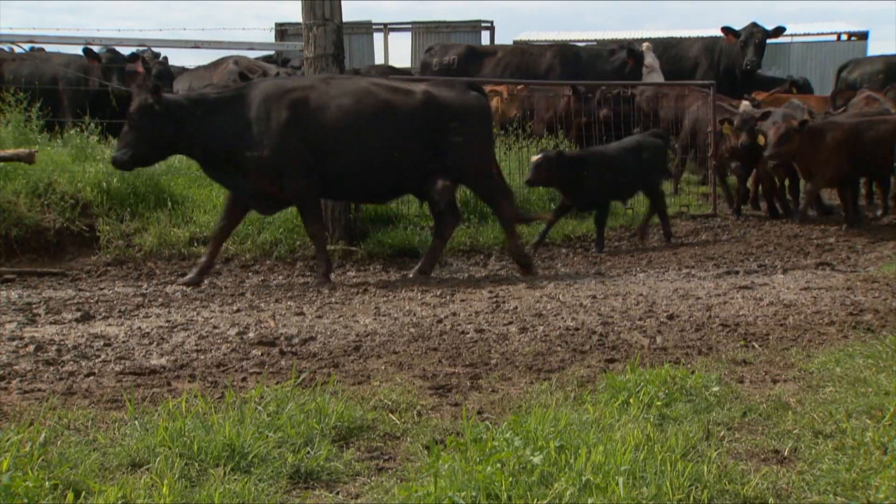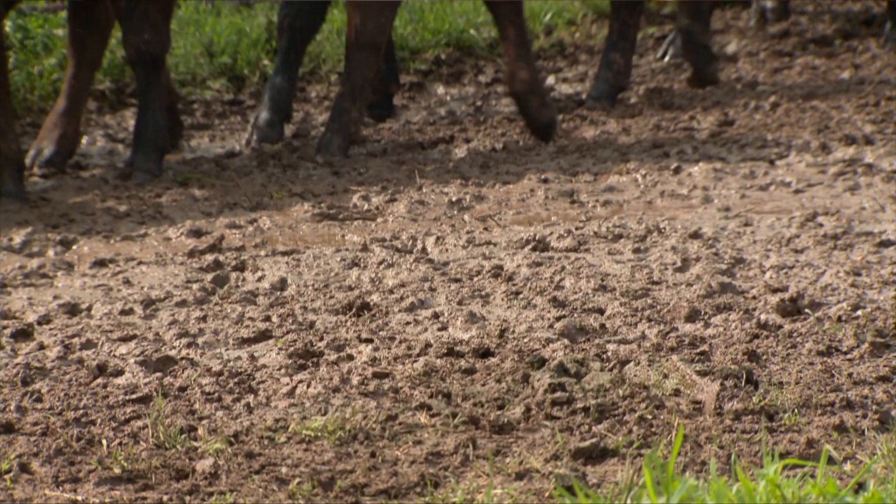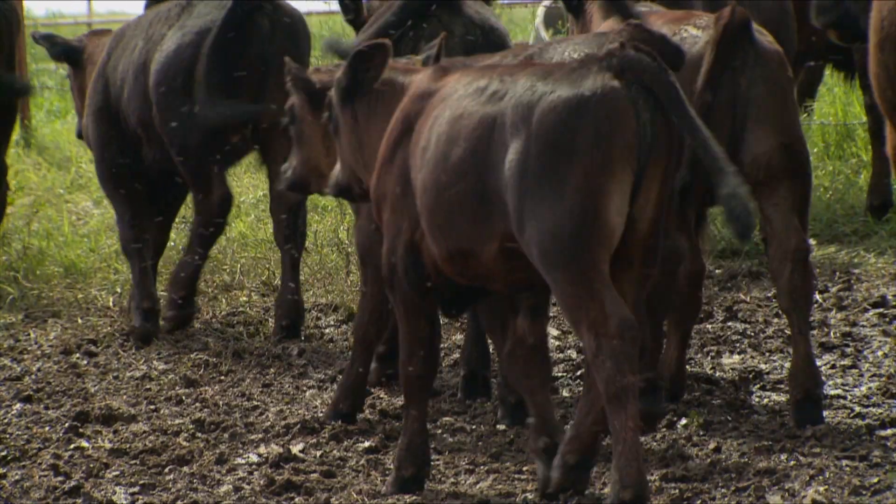If you'd like to learn more about foot rot, go to the Sunup website at sunup.okstate.edu, look under show links, and you'll find a link to the fact sheet called 'Foot Rot in Cattle.' It has a whole lot more information about this subject that will be helpful to you. We look forward to visiting with you again next week on Sunup's Cow Calf Corner.